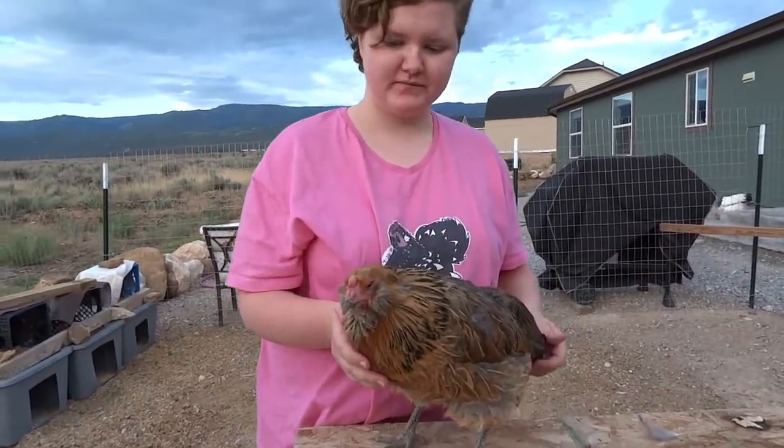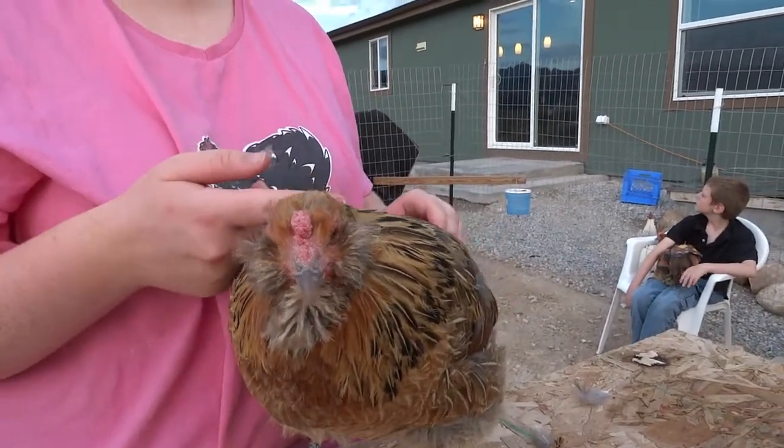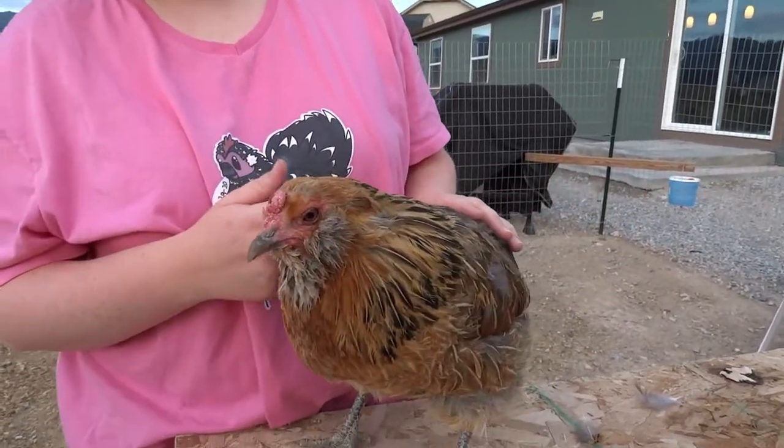They are both such sweethearts who love to cuddle. Your beard is filthy — you need a bath! Filthy beards!